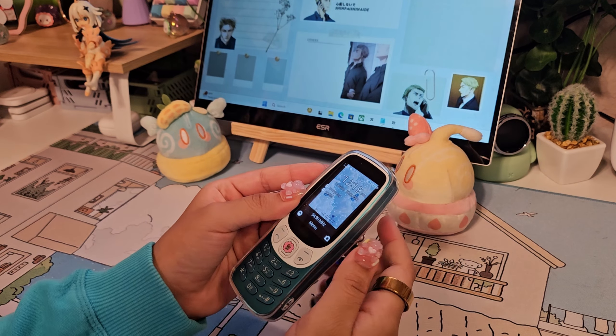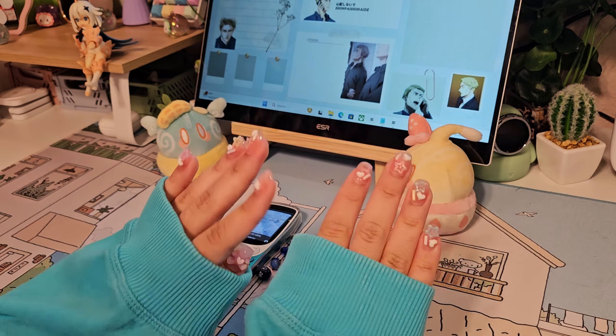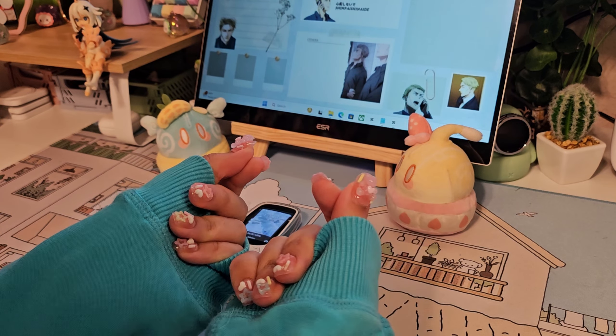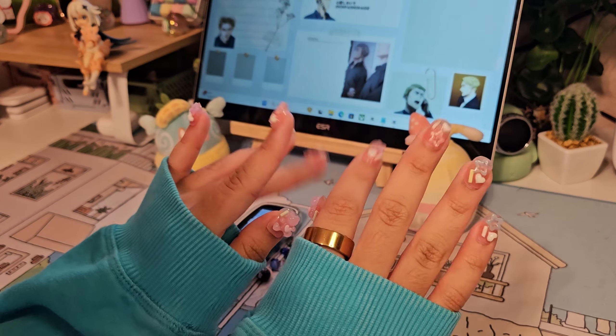I'm thinking of bringing back my older Y2K phones and making an updated video on them, so let me know down below in the comments what questions y'all have. Make sure to check out my other videos on the F22 Pro and Nokia 6300 if you haven't watched them yet. Thank you guys so much for watching another cozy unboxing with me — please stay safe and take care of yourselves. See you on the next one, deuces!